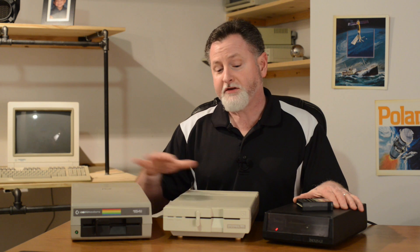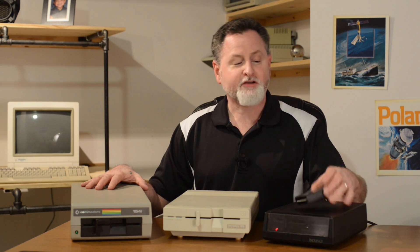In part two, we're going to take each of these machines to their fullest potential by introducing a couple of performance optimizations, such as the Epyx Fast Load cartridge and Indus GT's very own Fast I.O.